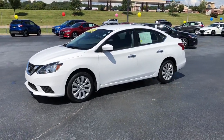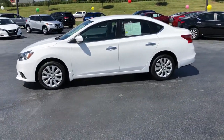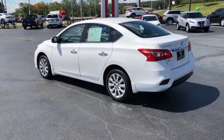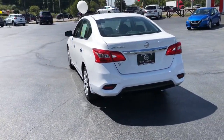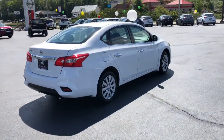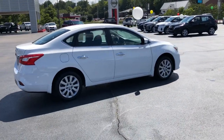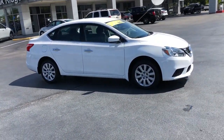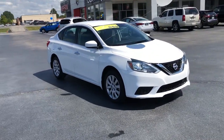Look no further than the 2019 Nissan Sentra. With less than 25,000 miles on the odometer, this vehicle provides excellent value. Comfort, convenience, safety, and fun are all yours in the sleek and spirited Sentra. This mid-size four-door with modern flair delivers a roomy interior with plenty of creature comforts and thoughtful storage solutions.